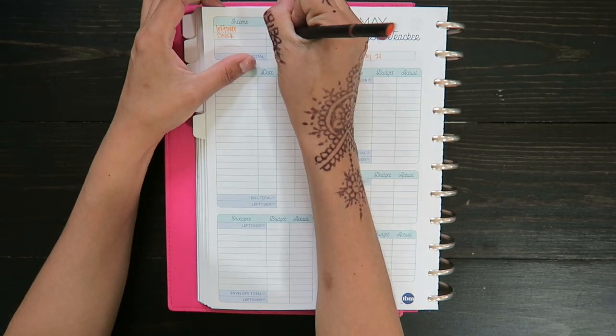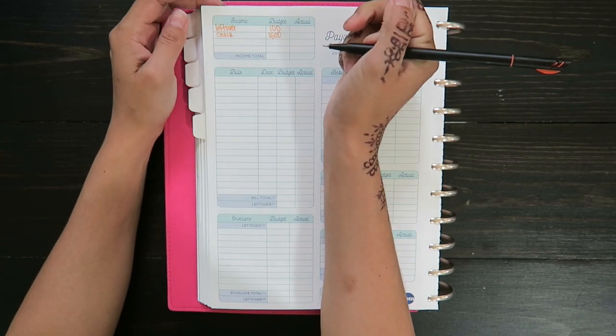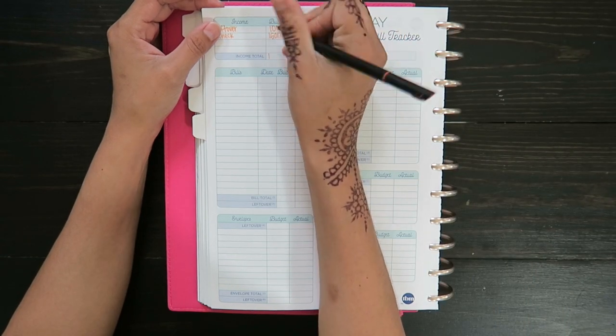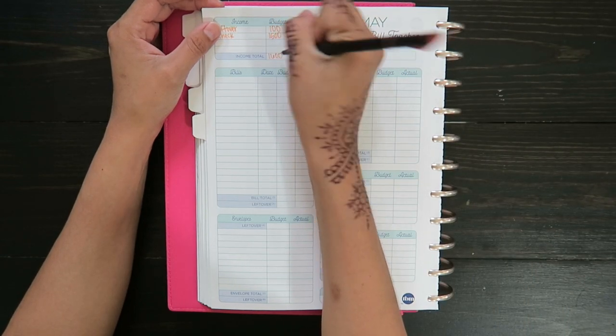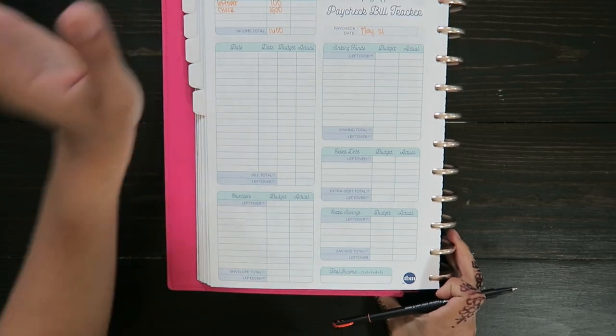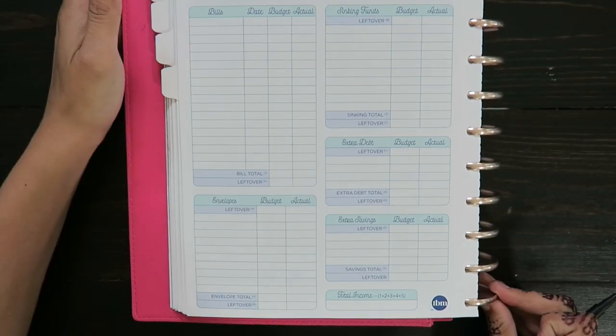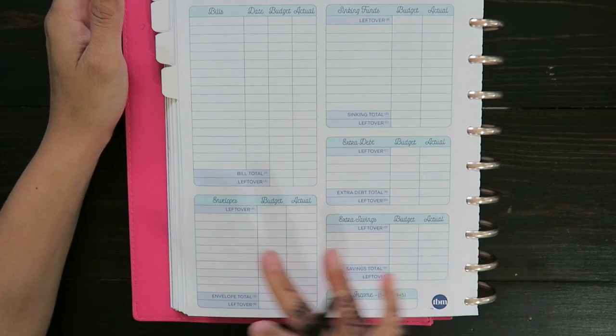I'm going to do $1,500 — I think it should be about the same. Okay, so that brings it up to $1,600. I'm going to zoom you guys in because it looks like the color of the pen is kind of off.